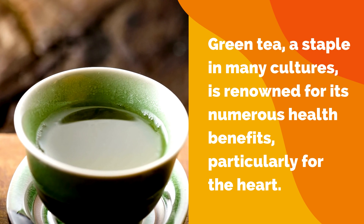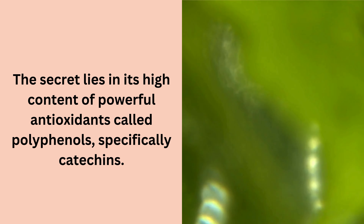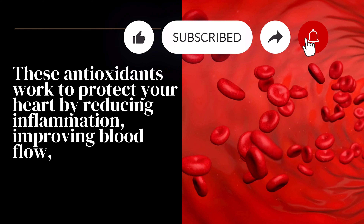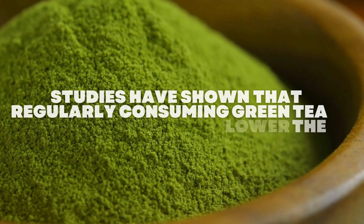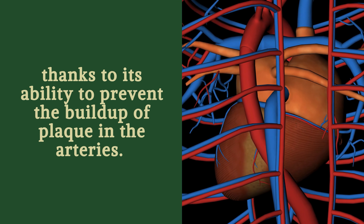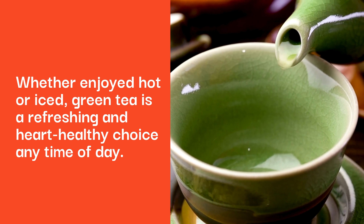Number 7: Green Tea. Green tea, a staple in many cultures, is renowned for its numerous health benefits, particularly for the heart. The secret lies in its high content of powerful antioxidants called polyphenols, specifically catechins. These antioxidants work to protect your heart by reducing inflammation, improving blood flow, and lowering levels of LDL cholesterol, often referred to as bad cholesterol. Studies have shown that regularly consuming green tea can significantly lower the risk of heart disease, thanks to its ability to prevent the buildup of plaque in the arteries. Whether enjoyed hot or iced, green tea is a refreshing and heart-healthy choice any time of day.